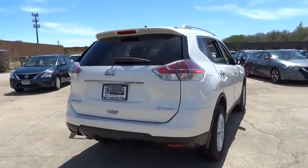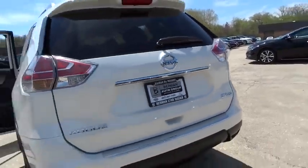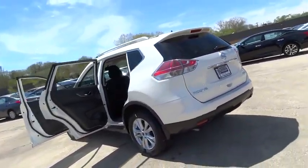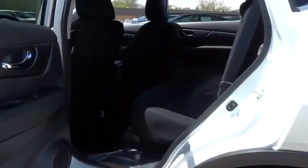Trip computer, electronic stability control, fog lamps, compass, CD player, rear window defroster, security system, power windows, brake assist, tachometer, remote keyless entry.